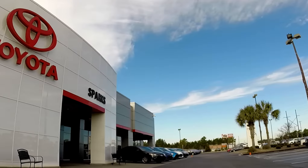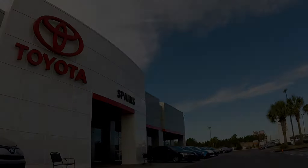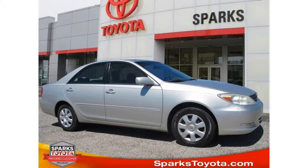Welcome to Sparks Toyota in Myrtle Beach, South Carolina. Hello, my name is Al Ashworth and I'd like to take the opportunity to show you this 2003 Toyota Camry LE.